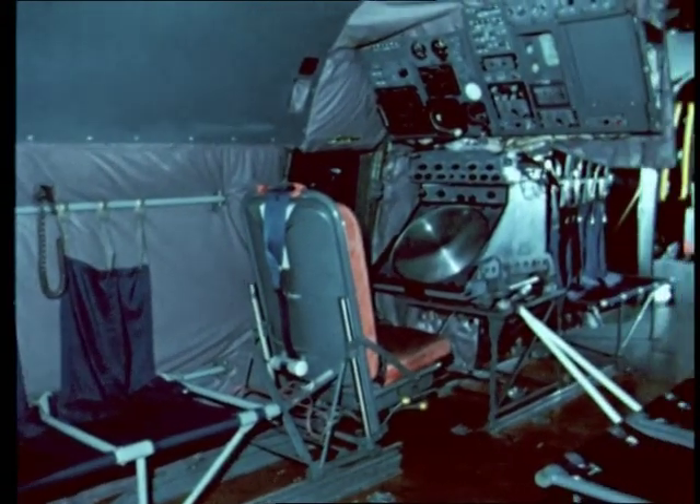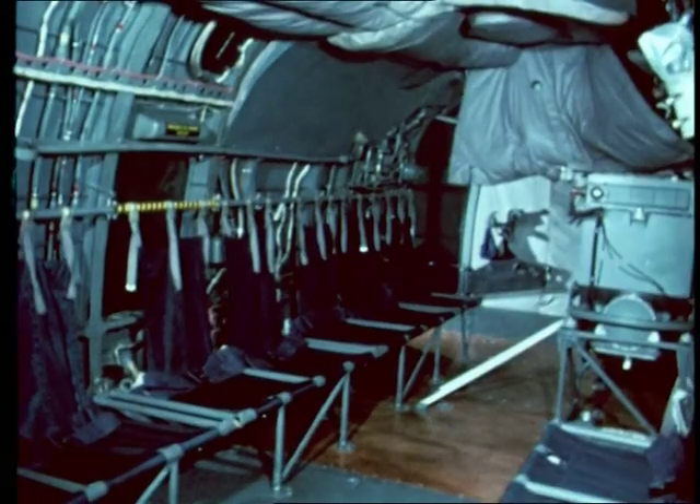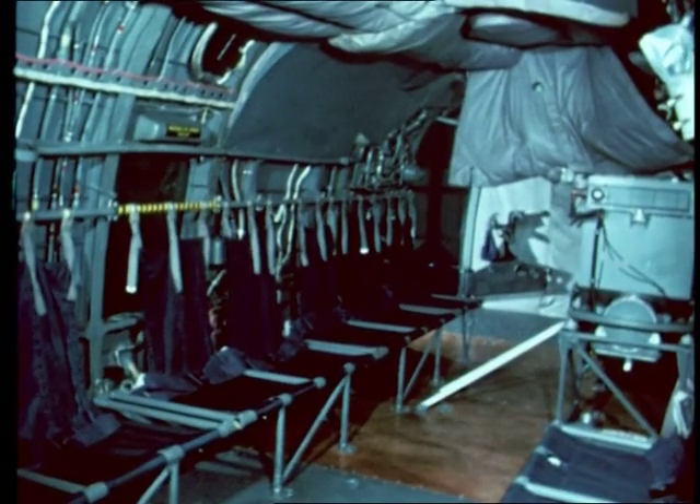In the SAR role, the cabin contains the radar display, the remainder of the cabin space being taken up with either troop type seats, or stretchers, or a combination of each.